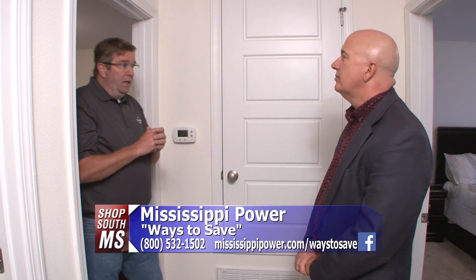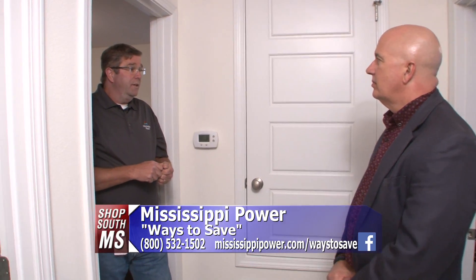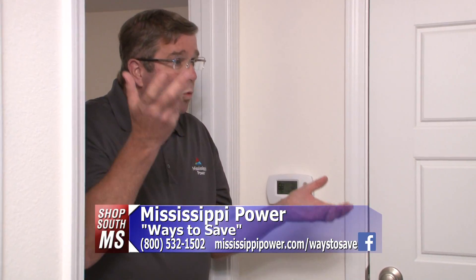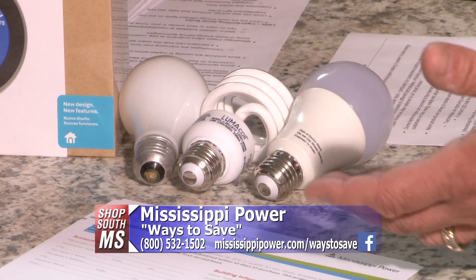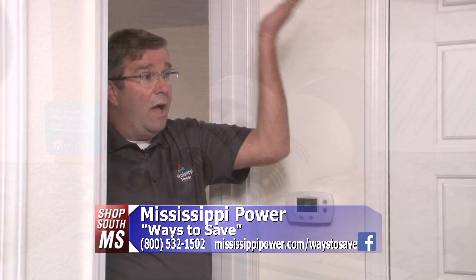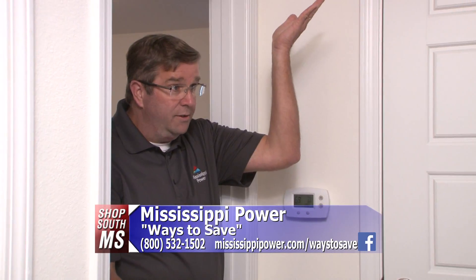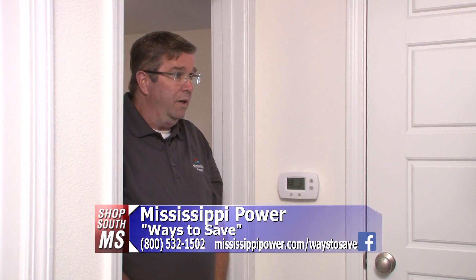I want to mention lighting real quick. A common mistake is the difference between watts and lumens. Electricity is measured in watts; light is measured in lumens. When you go to shop for bulbs, you want high lumens and low watts — that's the best bang for your buck. High lumens, low watts saves you money on your light bill.